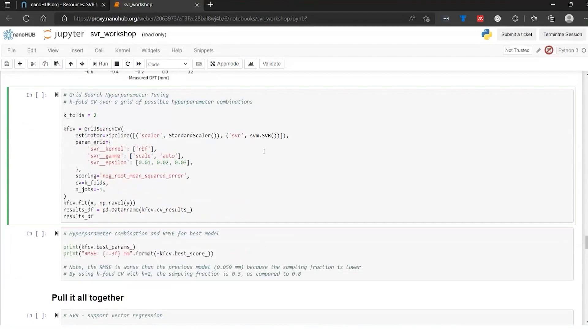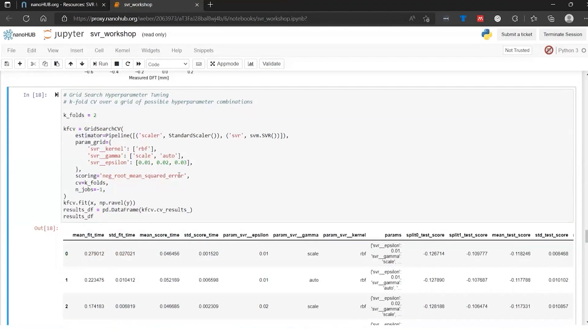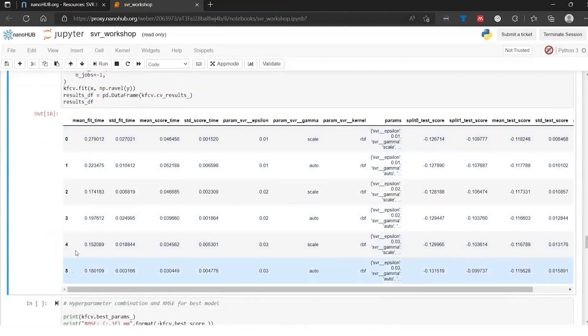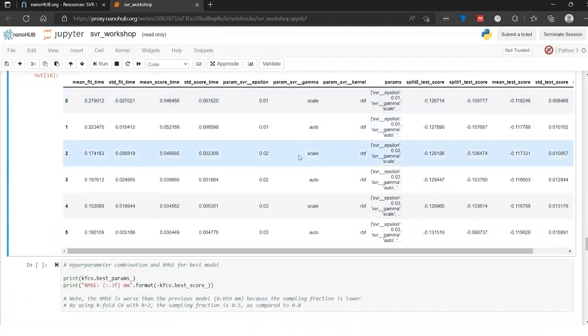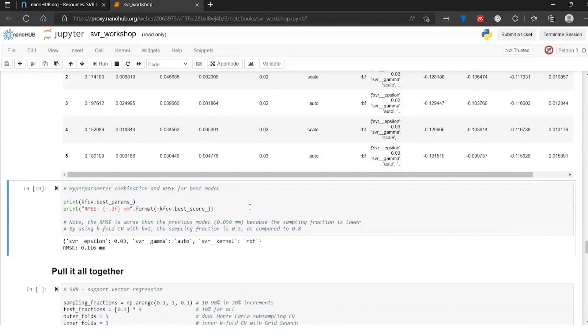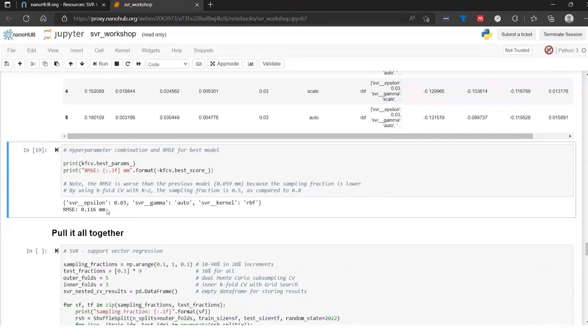Next, we walk through grid search hyperparameter tuning tied to k-fold cross-validation. We specify the estimator using the pipeline function, then define a parameter grid — in this case, two unique gamma values and three unique epsilon values, giving six total combinations. Running these through k-fold cross-validation produces six output results. We can look at the hyperparameters used for each model, see the prediction scores, and pull the best score from that matrix along with the hyperparameters that produced it.